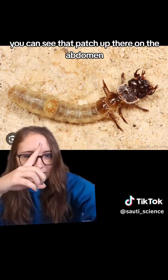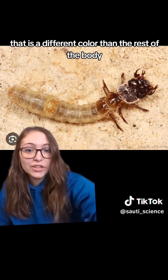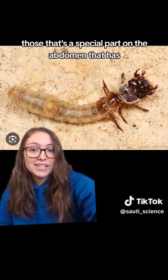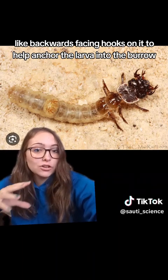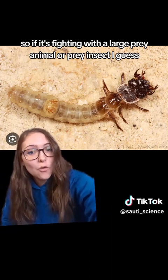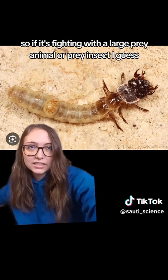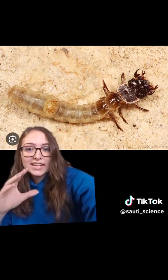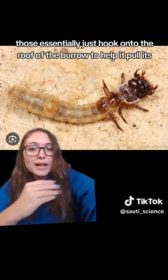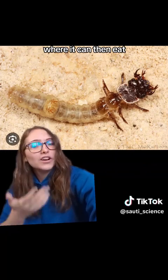You can see that patch up there on the abdomen that is a different color than the rest of the body. That's a special part on the abdomen that has backwards-facing hooks on it to help anchor the larva into the burrow. So if it's fighting with a large prey insect, it doesn't get dragged out of the burrow — those hooks essentially latch onto the roof of the burrow to help it pull its prey back in, where it can then eat.